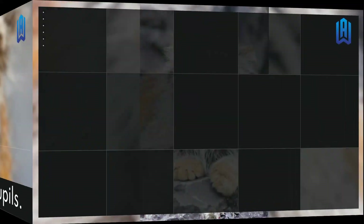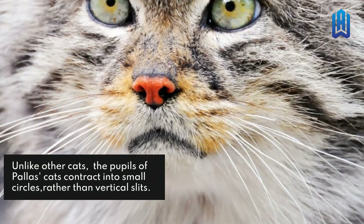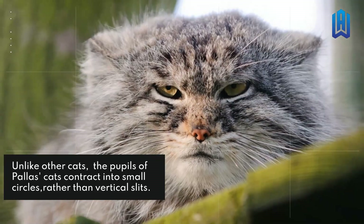They Have Unusual Pupils. Unlike other cats, the pupils of palace cats contract into small circles rather than vertical slits.